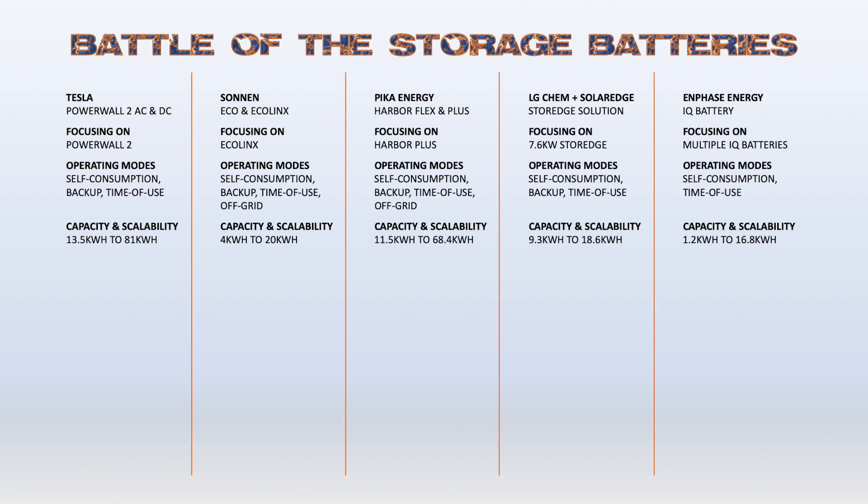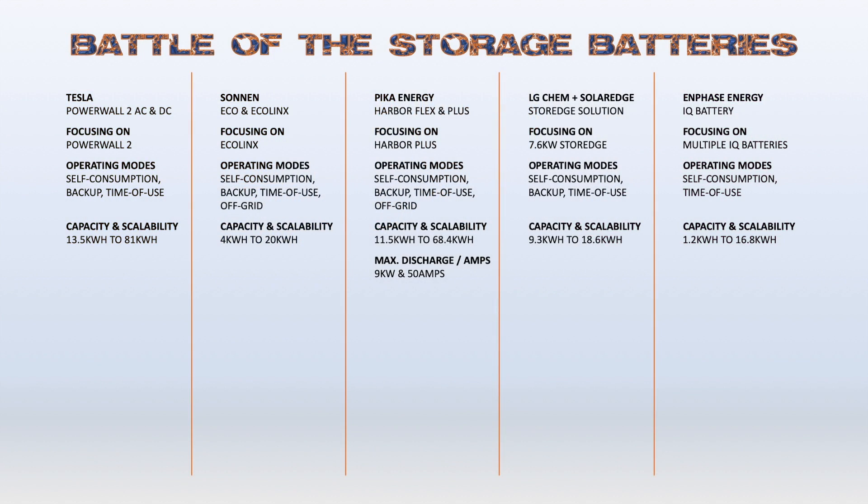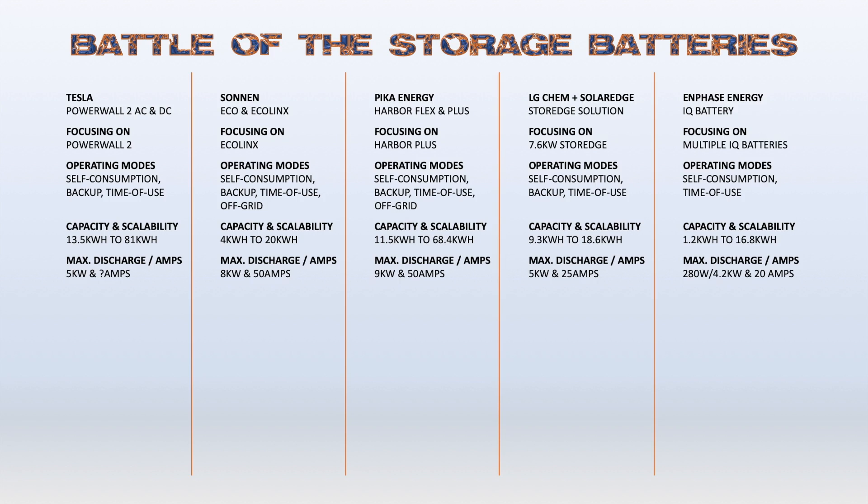Moving on from battery storage size and scalability, Tesla wins that round with Pika Energy coming in a close second, trailed by Zonin, LG Chem, and Enphase. The next thing to look at is the inverter's maximum charge and discharge power rating and the off-grid continuous output power amperage — two very important figures that are often overlooked. The maximum discharge is the system's ability to provide a large amount of energy for multiple devices to start up and operate, closely tied to the amperages of those devices. Pika Energy offered the highest rated discharge power at nine kilowatts, with Zonin close at eight kilowatts, followed by a tie between Tesla and storage, and Enphase only offering 280 watts per IQ battery.